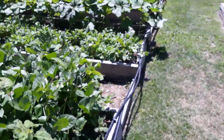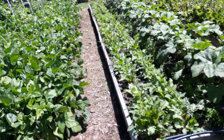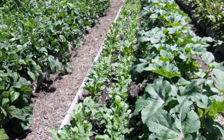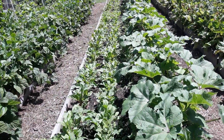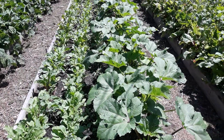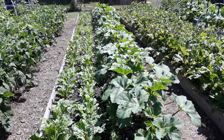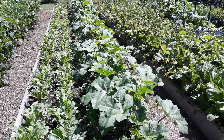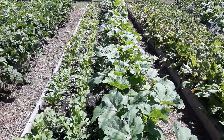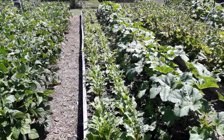My drip irrigation ran this morning for about 60 minutes so we can have good moisture throughout this hot sun. Bed number three — okra is large and in charge. I did a little research on pruning okra; all I did was remove the leaves closest to the ground, and we'll see how that turns out.